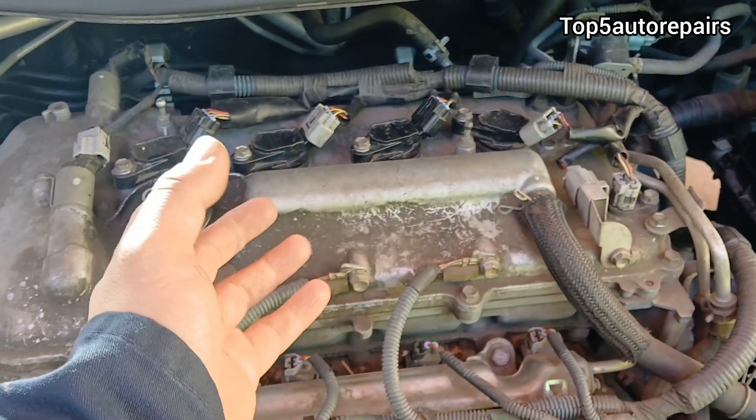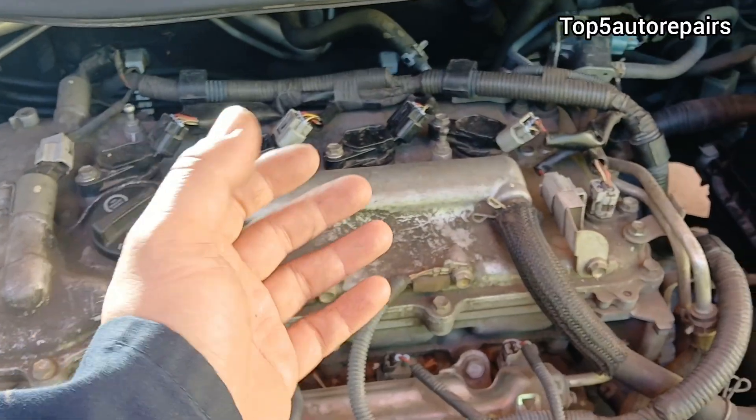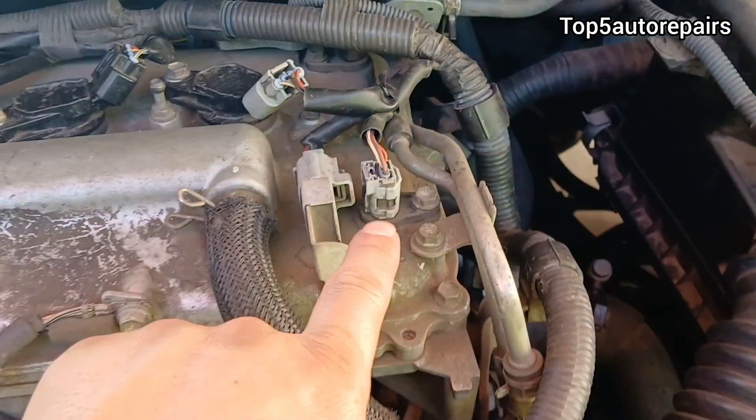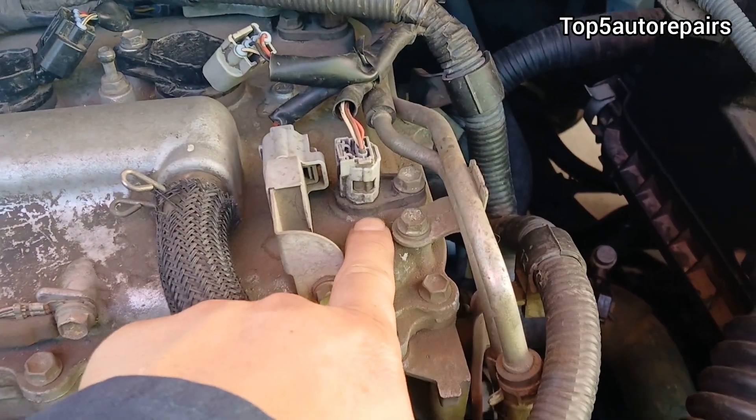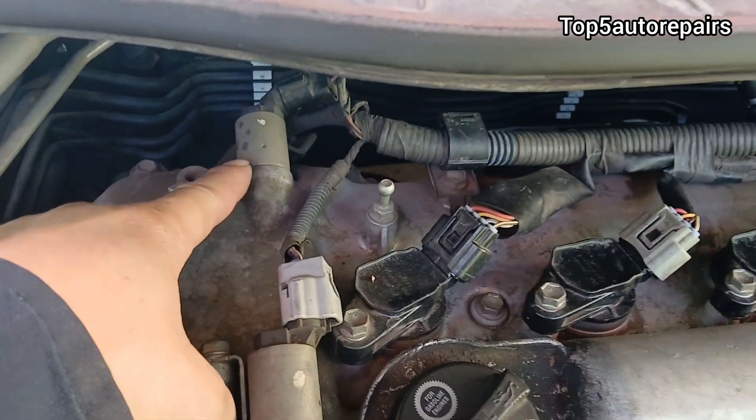The next reason why you're seeing engine oil on a valve cover is going to be caused by a bad sensor or solenoid O-rings or seal. Make sure to check the seal or O-rings on the sensor or solenoid.